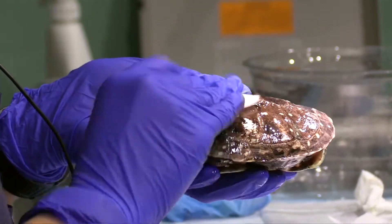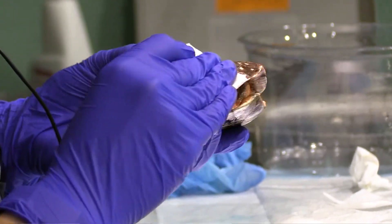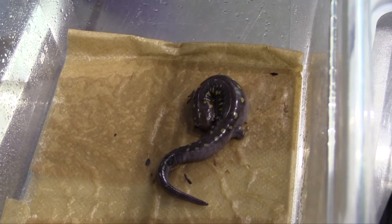My goals for the future are to work in the wildlife, exotic, aquatic, and zoological medicine field — especially working with fish, reptiles, and amphibians — so this internship aligned perfectly with those goals.